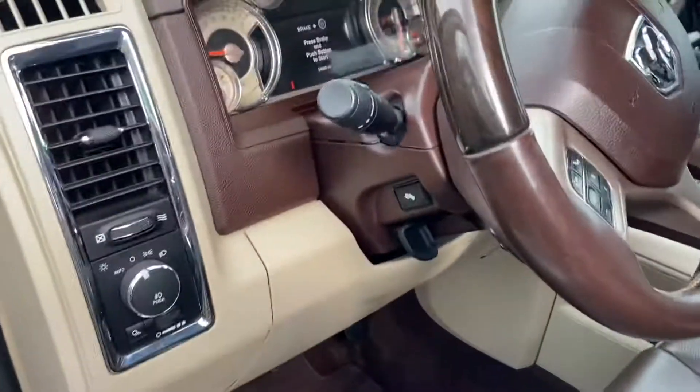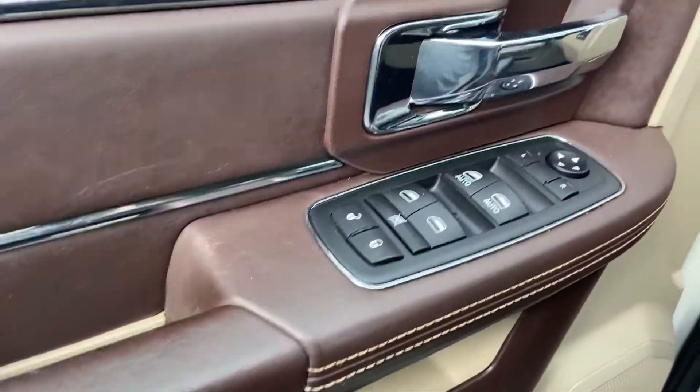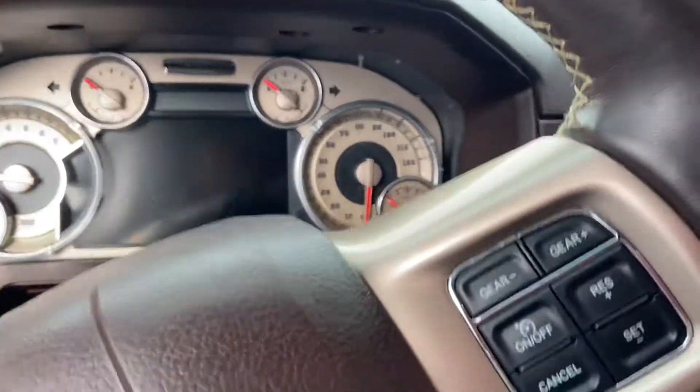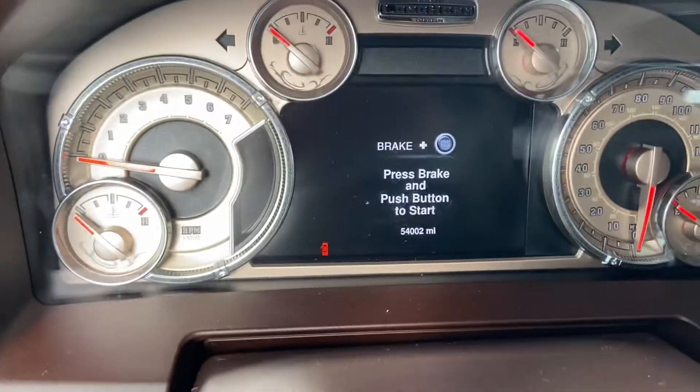We do deliver for free out to 500 miles from here, and I've already told you about the four year, 48,000 mile powertrain warranty. That's good anywhere except, of course, your neighbor Bob, but any reputable shop. Let's see if it'll come up with the miles — there's the miles, you can see it there: 54,002.